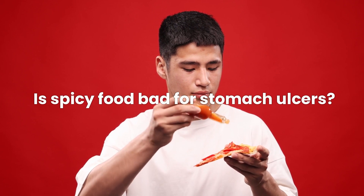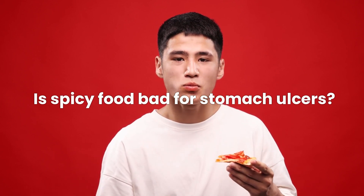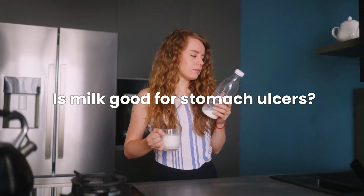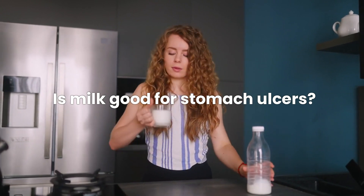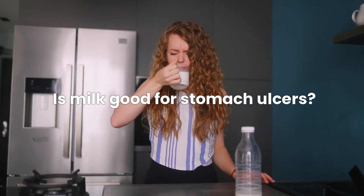Is spicy food bad for stomach ulcers? Spicy foods can exacerbate symptoms for some people but are not a direct cause of stomach ulcers. Is milk good for stomach ulcers? Contrary to popular belief, milk does not heal stomach ulcers and may actually worsen symptoms by increasing stomach acid.